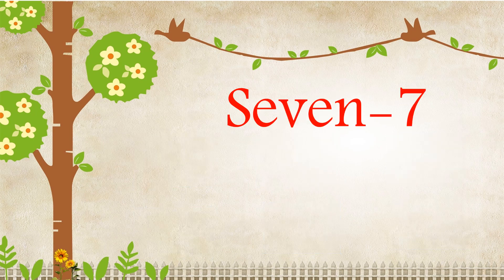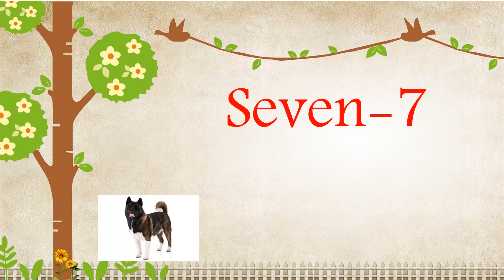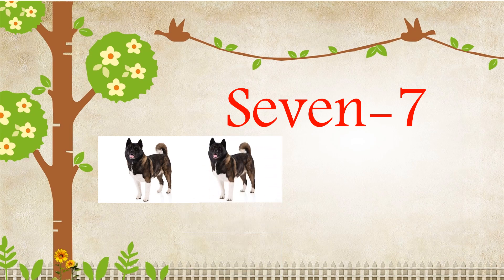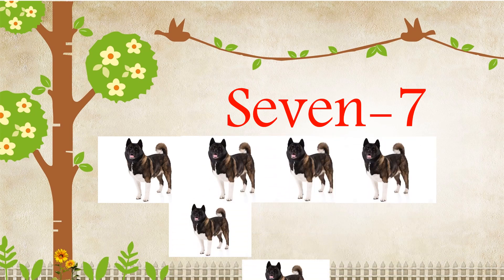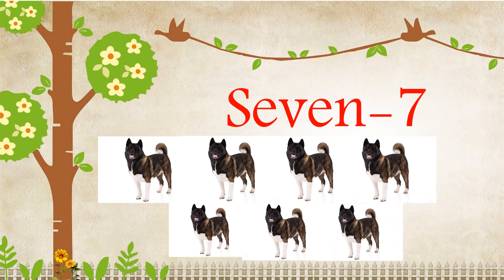S-E-V-E-N, Seven. One, Two, Three, Four, Five, Six, Seven. There are seven dogs.